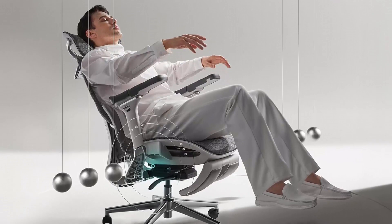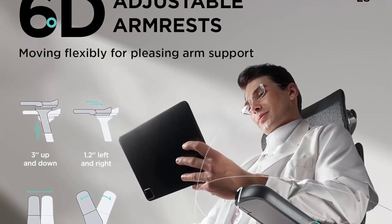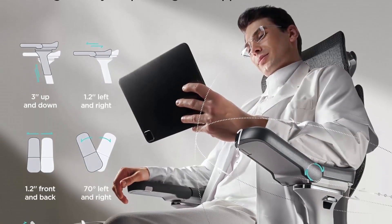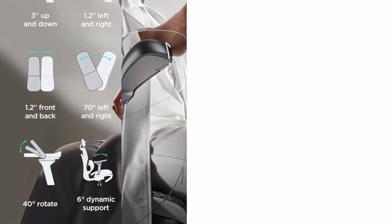It solves the discomfort caused by three kinds of hurts resulting from long-time sitting by supporting the neck, waist, and shoulder. The liftable backrest has a 9-position adjustment, allowing for 2.76 inches of up and down movement, making it suitable for individuals of varying heights.